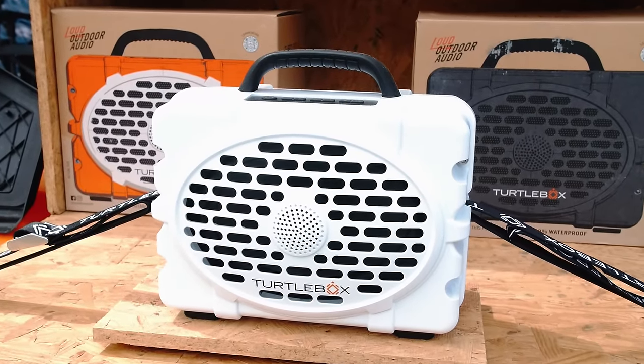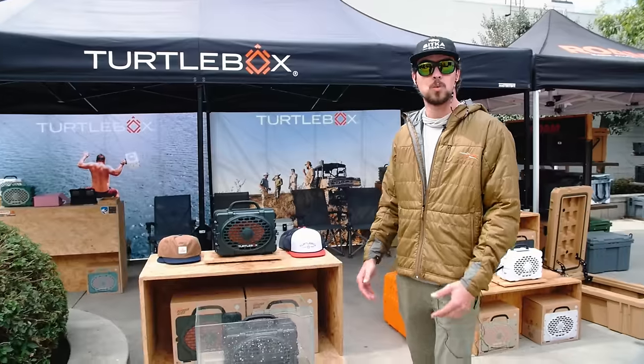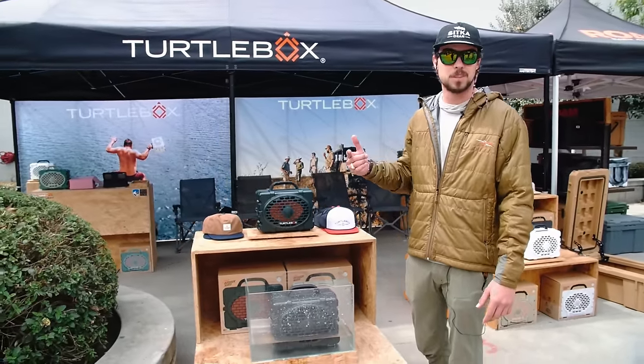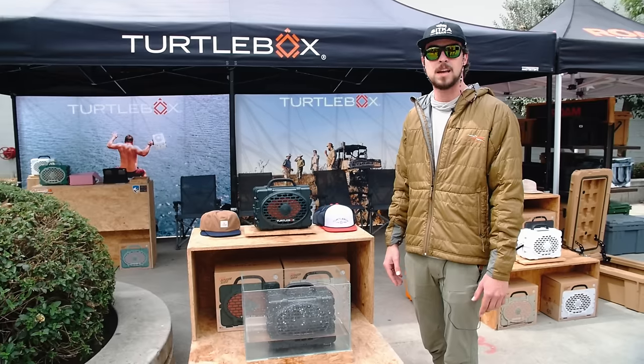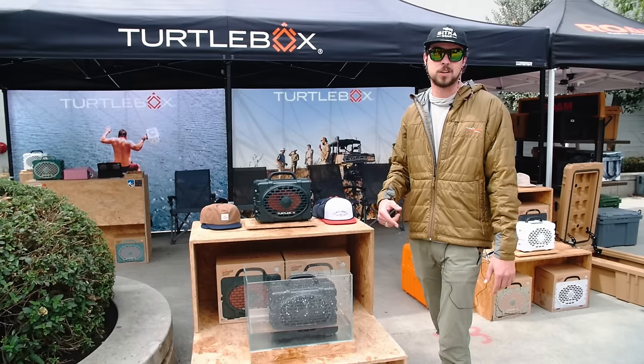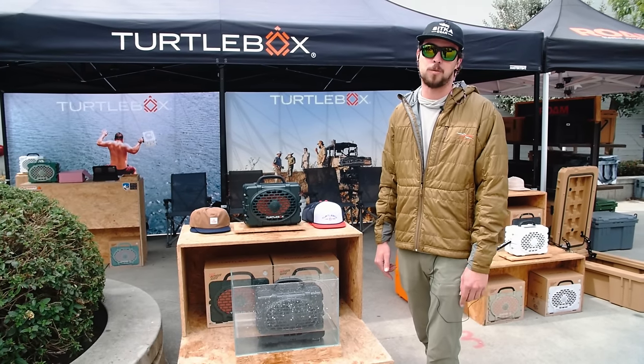Retail price is $399. We've got dealers in California you can stop by, and you can also go to turtleboxaudio.com or Instagram at turtleboxaudio to learn more and place an order.